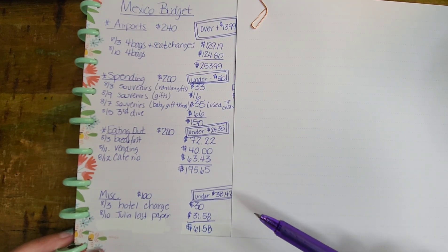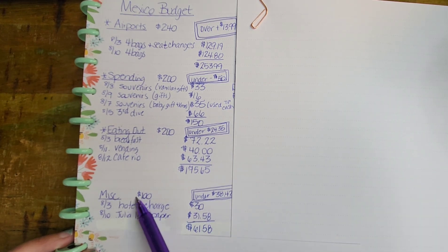Now we're at miscellaneous — there's some whiteout on here, and I'll explain why. When we got to Mexico, there was a hotel charge of $30, which I believe was an environmental charge. Then Julia lost her paper — if you've ever traveled to Mexico, they give you a form when you come through and say do not lose this. We think she actually lost it when they were searching her luggage when we landed, but we had to pay $31.58 so she could get the paper needed to leave the country. So $61.58 out of the $100 miscellaneous budget — we're under by $38.42.